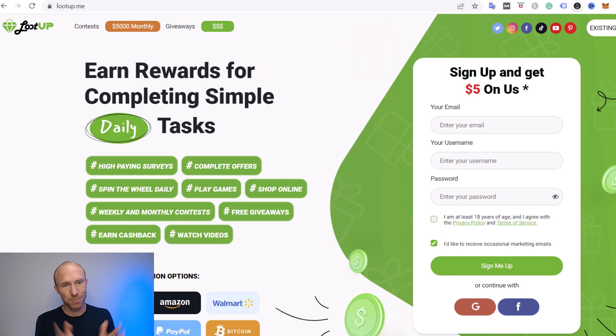It is completely free to join. Let me now log in and first show you how to withdraw so you can see that it actually does pay. Then we'll go over the earning methods, and we'll talk about the full earning potential so you have the right expectations if you decide to join.